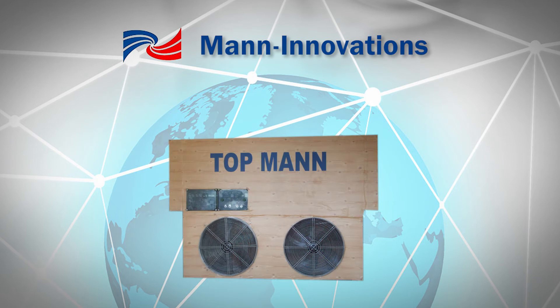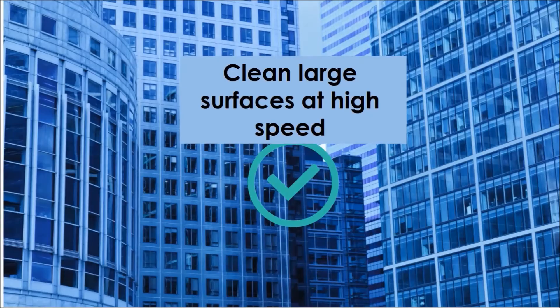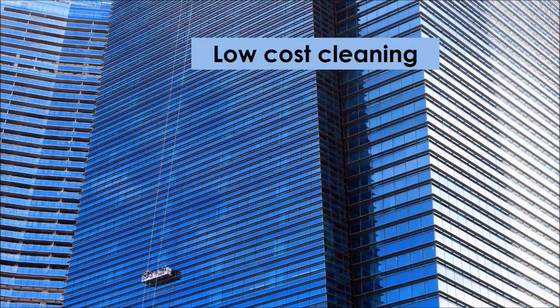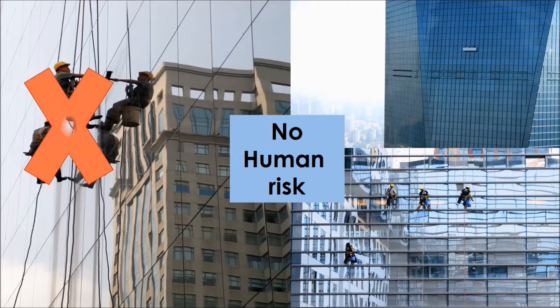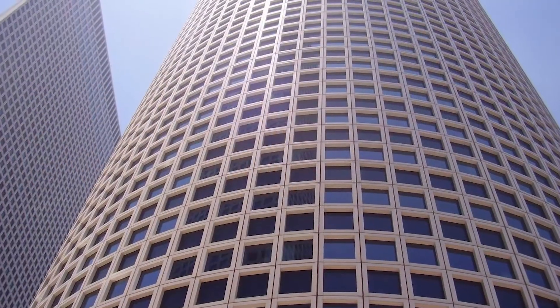Our automated solution has the following substantial benefits: it cleans large surfaces at high speed, it is low cost so you can afford many cleanings per year, and it works around the clock.